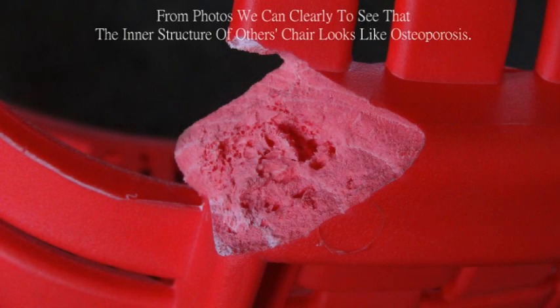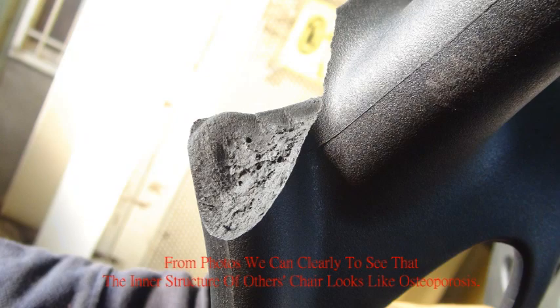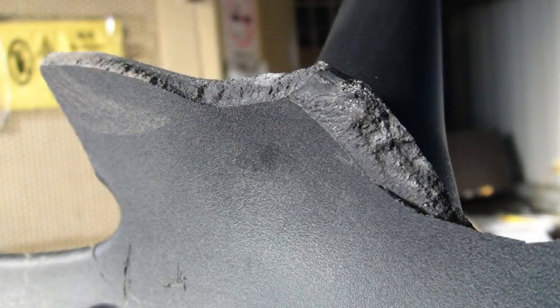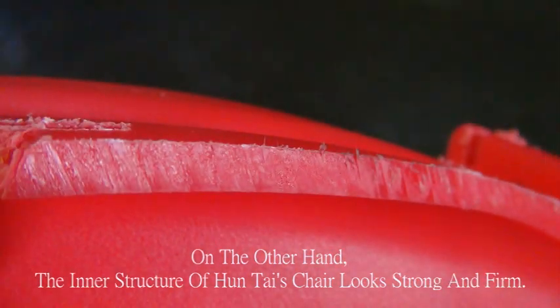More is revealed: from photos we can clearly see that the inner structure of the competitor's chair looks like osteoporosis. On the other hand, the inner structure of HUNTIE's chair looks strong and firm.